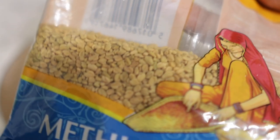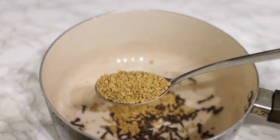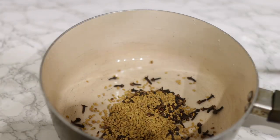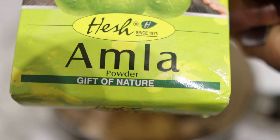My next ingredient is fenugreek seeds. Fenugreek is super amazing — it has been known to slow down the ability of DHT to attach to your hair follicles. DHT is a hormone that has been linked to hair loss, so if you can stop that hormone from working, you will definitely experience less hair loss. I added about two tablespoons of that as well.